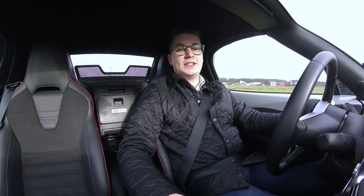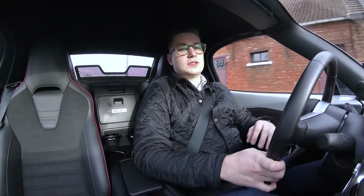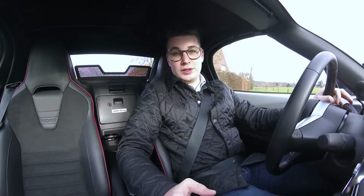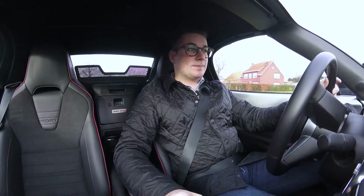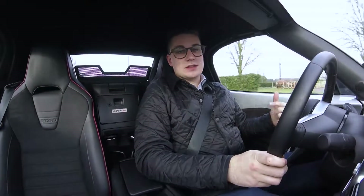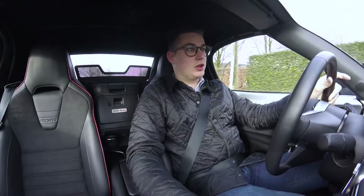Ongeveer twee jaar geleden hebben we de MX-5 ND getest en dit vonden we één van de perfectste auto's die je dagelijks kan gebruiken voor rijplezier te hebben. Nu testen we opnieuw de MX-5 ND, maar een iets specialere versie, namelijk de 160 Edition. Dit is een speciale uitvoering waarvan slechts 160 exemplaren beschikbaar zijn, boordevol snufjes om deze wagen echt de perfect driving machine te maken. Om het op te noemen: een Bilstein ophanging, Recaro zetels en ook een sperdifferentieel achteraan.